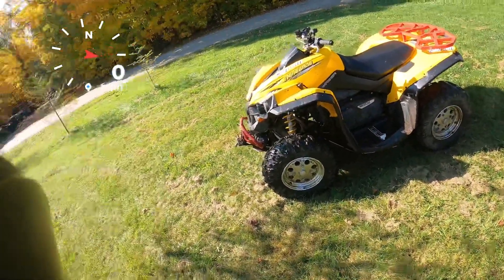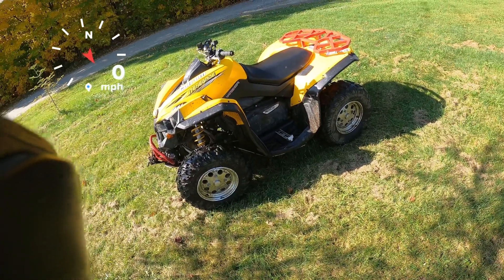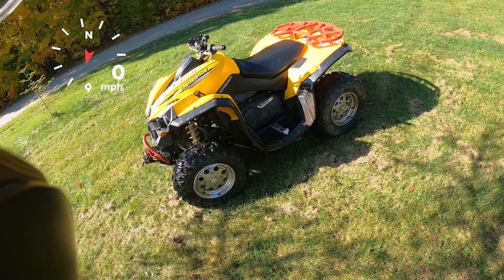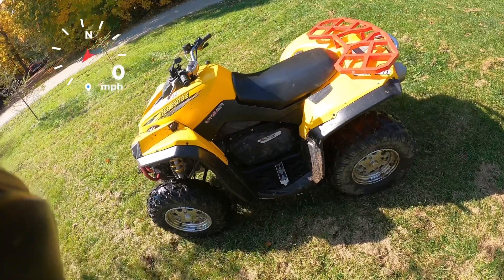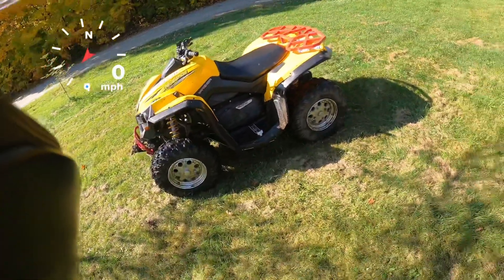Thanks for watching. I've got plenty of other videos on there testing out machines. This thing is for sale if anybody's interested — 1,500 miles. I'm not sure on the price yet, probably going to be around four thousand. Thanks again.